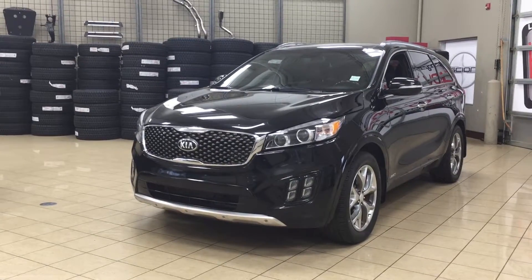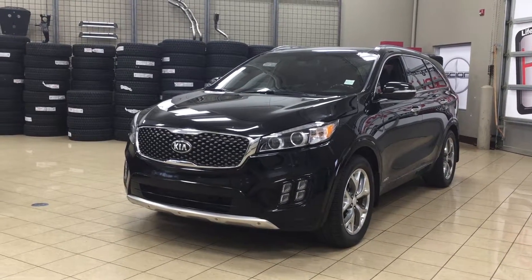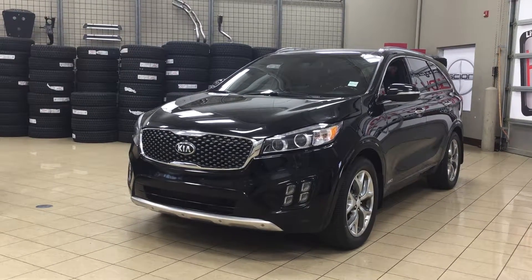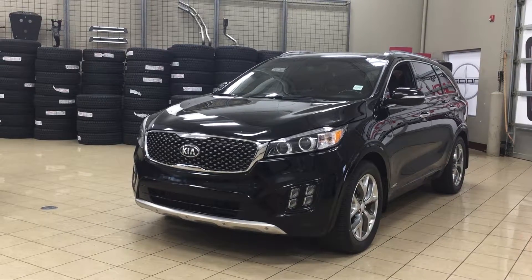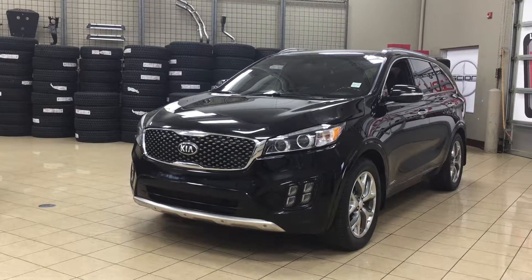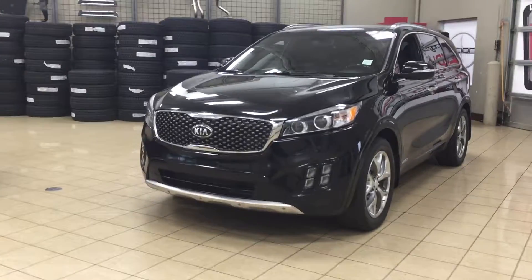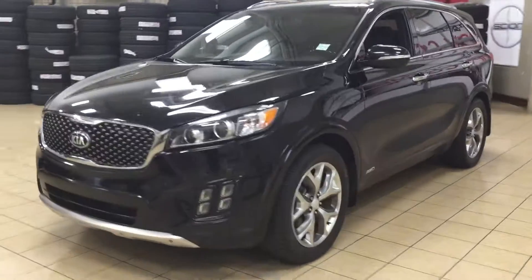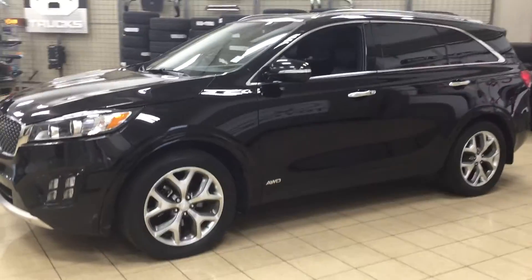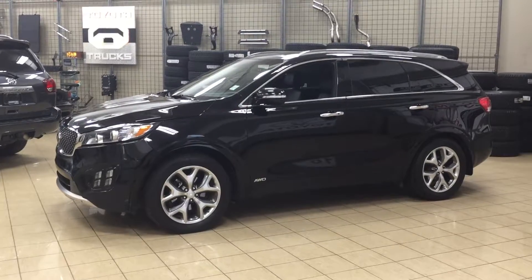Hello folks, welcome to Sherwood Park Toyota, located at 31 Automall Road in Sherwood Park, Alberta, Canada. Today I'm going to be showing you this 2016 Kia Sorento SX Turbo. The most notable features on this SX are its heated and cooled front seats, its power liftgate, as well as its blind spot monitoring. I'm going to go through a few more features on the inside and outside of the vehicle to get you better familiar with this 2016 Kia Sorento SX Turbo. Let's get started.